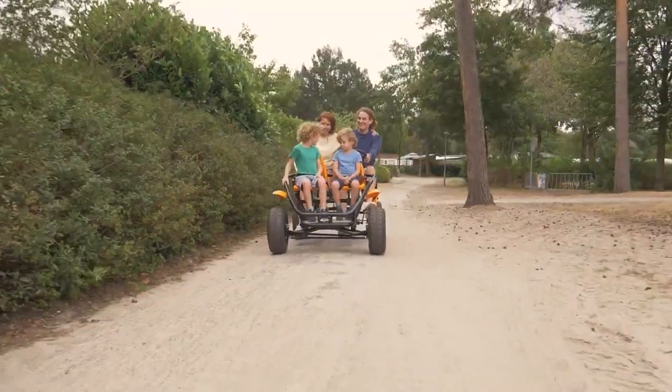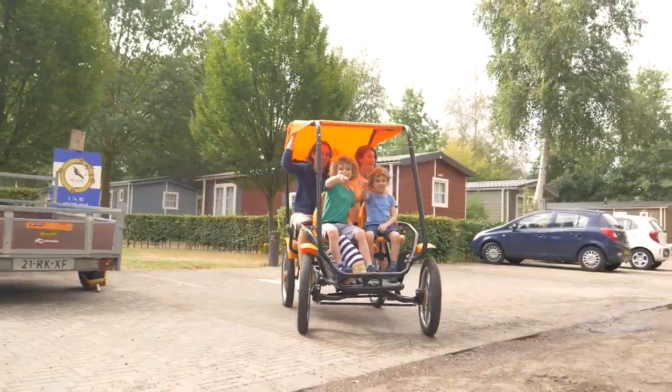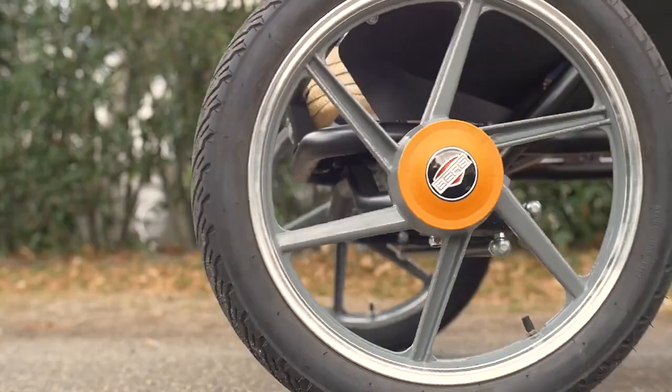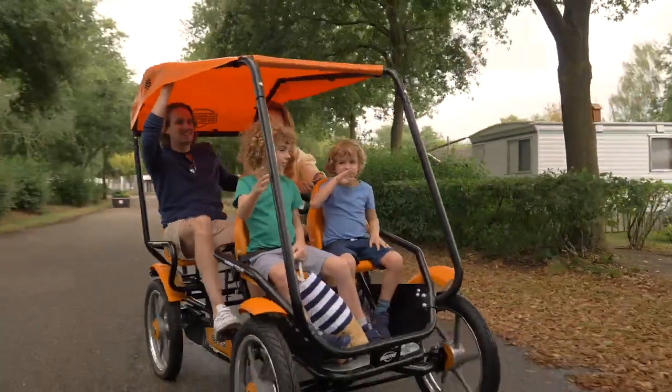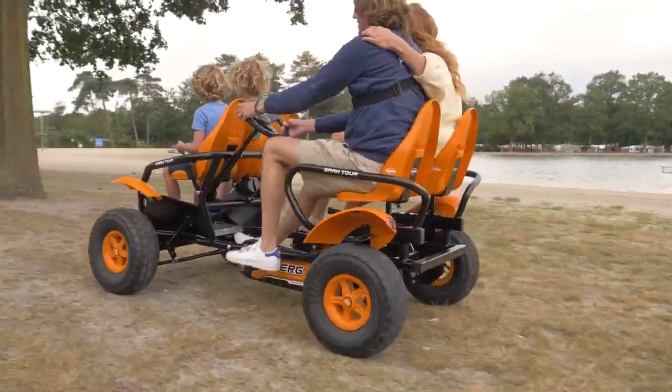With its fully up-to-date design, the Grand Tour is too much fun to leave alone. The Grand Tour racer has large spoke wheels with tires that are ideal for a paved surface. For more rugged terrain, the Grand Tour off-road is preferable.